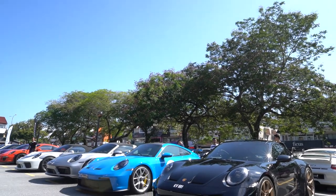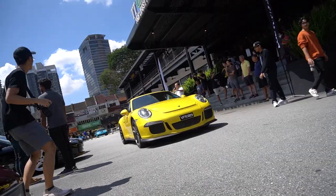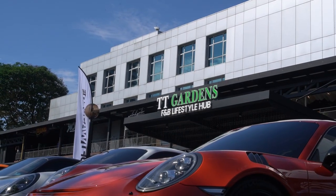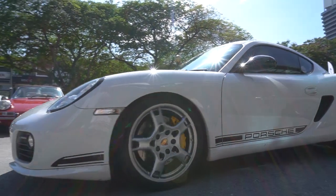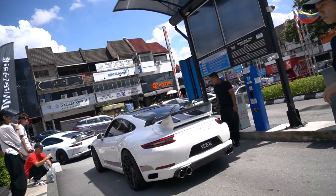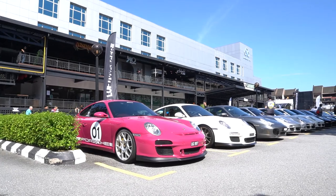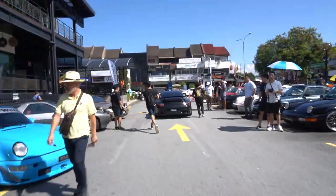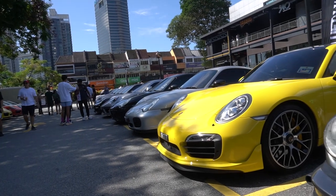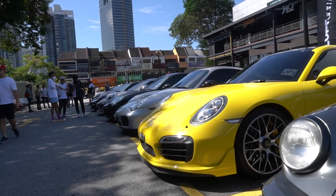Hey guys, it's Lijong, welcome back to the vlog. You join me here in Tamantun this morning at what is aiming to be a 100 Porsche 911 car meet. We're slap bang right in the middle of Tamantun where a whole bunch of Porsche owners have just got together and assembled in this general parking lot behind me.